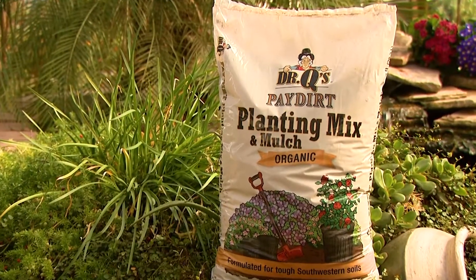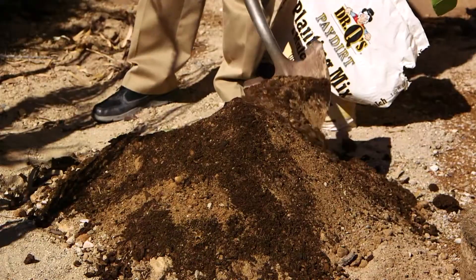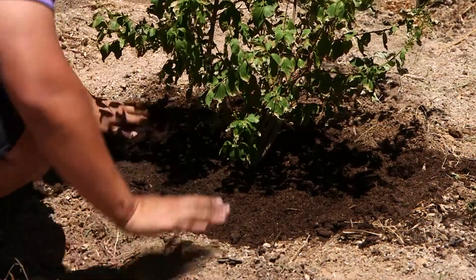Always use a good amount of organic planting mix or mulch, like Dr. Q's Pay Dirt mixed 50-50 with the native soil when planting. Mulch around the base to keep the surface roots cool and moist. Do not put rock mulch around the base of these plants, as it can add to the heat stress damage in the summer and may do bark damage to the lower trunks.